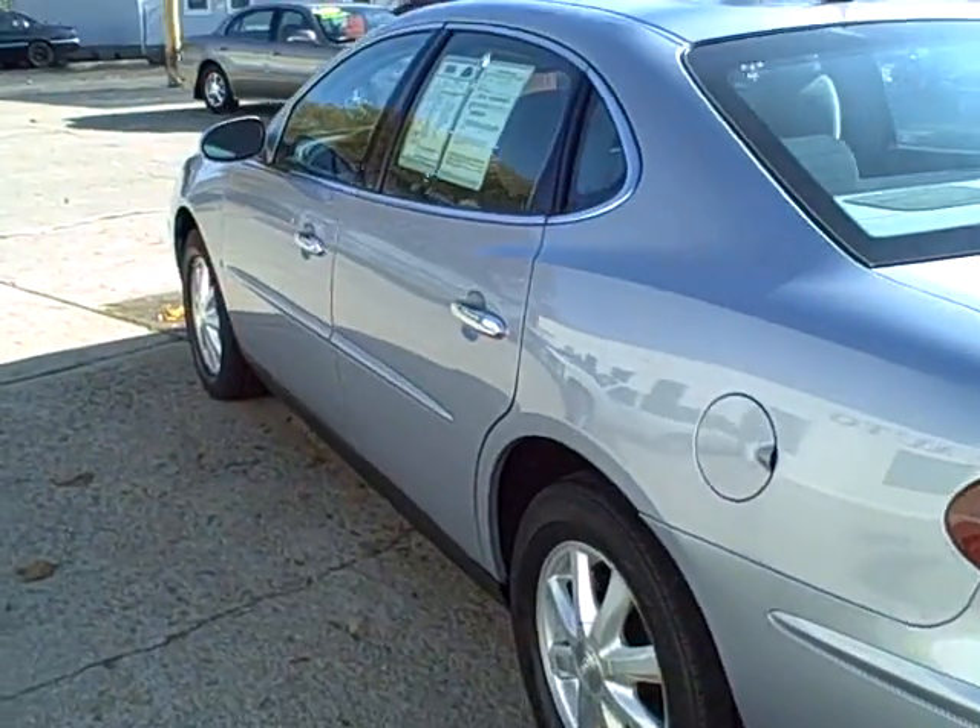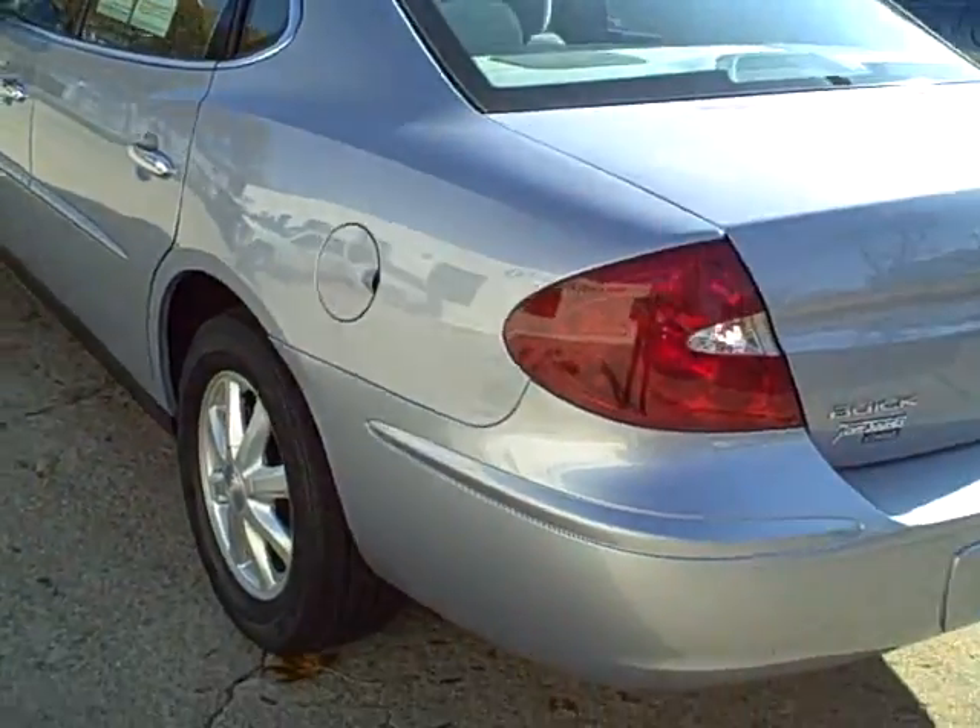Let me show you the other side here. Go ahead and see how clean the trunk is.